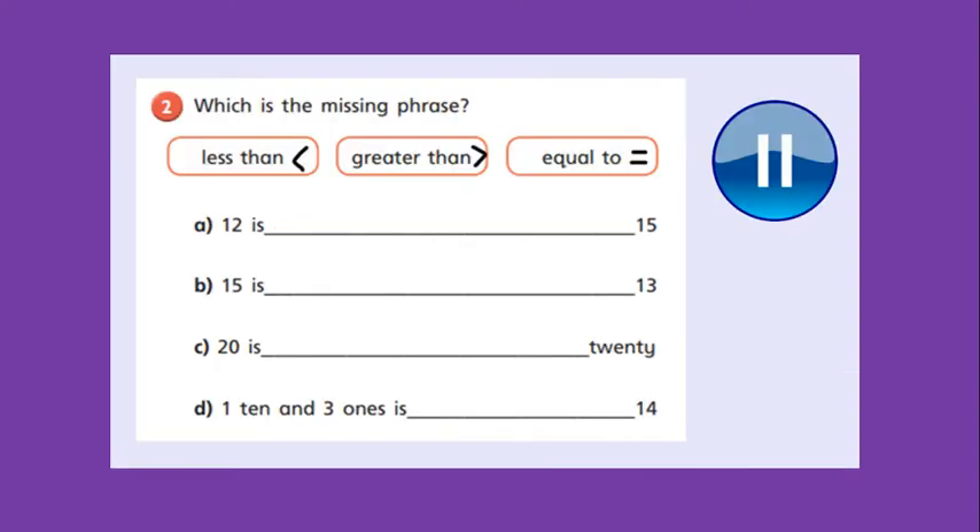Okay, so going back to using our less than, greater than and equal to symbols. I have written them here so you don't forget them. Less than — you've got the smallest bit first. Greater than — you've got the greatest bit first. And equal to is our equal lines together. So we've got to complete these number sentences. It says 12 is something to 15 — is 12 less than, greater than or equal to 15? You can use your number line or your counting objects to help. B: 15 is something to 13 — is 15 less than, greater than or equal to 13? Pause the video and use your counting objects or your number line to work it out.